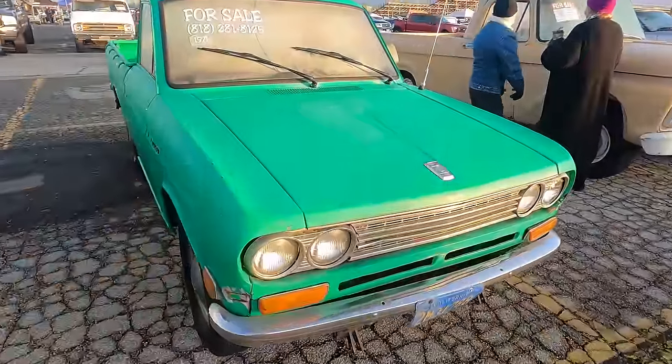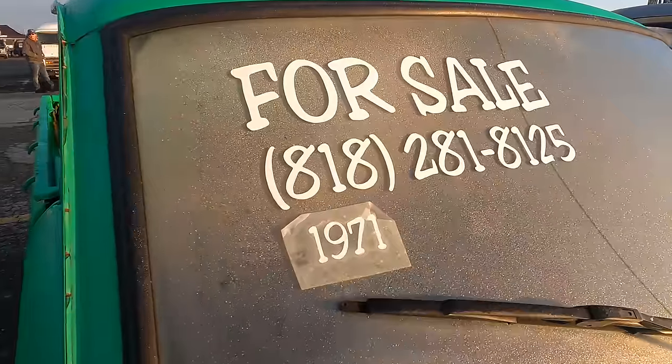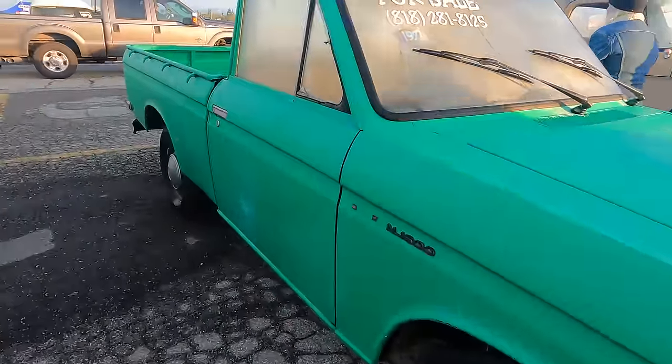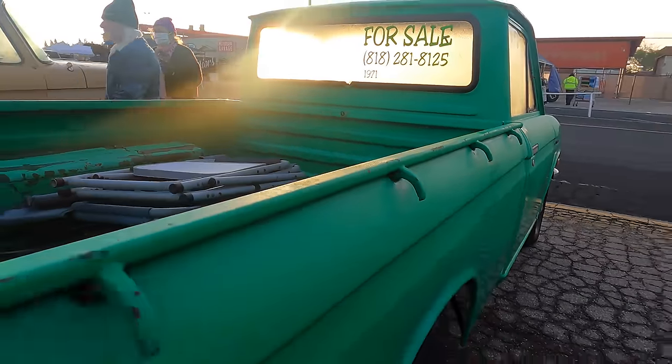And a '71 Datsun pickup — no price on it. The sign is legible. I would say, as these go, this one is definitely above average from how you typically find them.